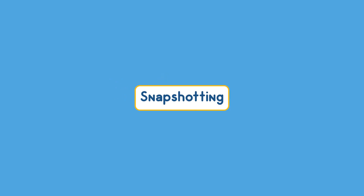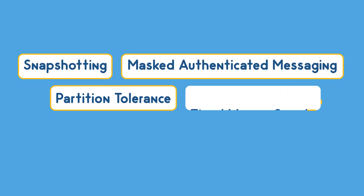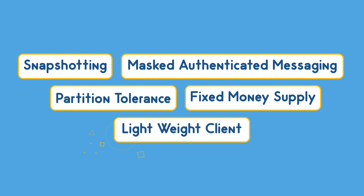Other features include snapshotting, masked authenticated messaging, partition tolerance, a fixed money supply, and an extremely lightweight client.